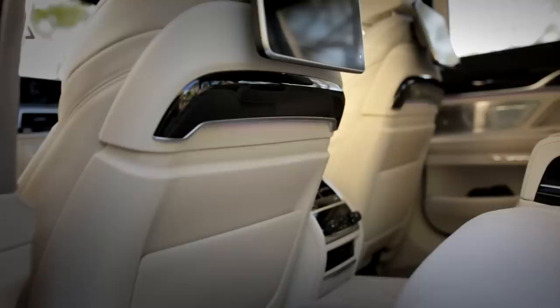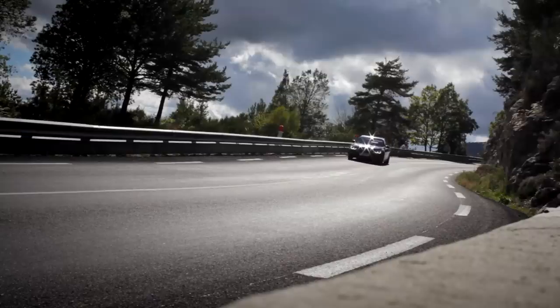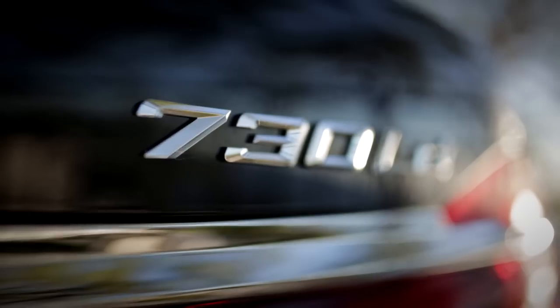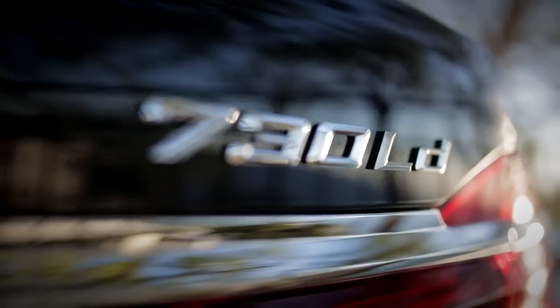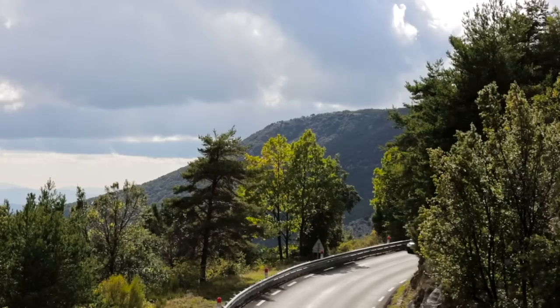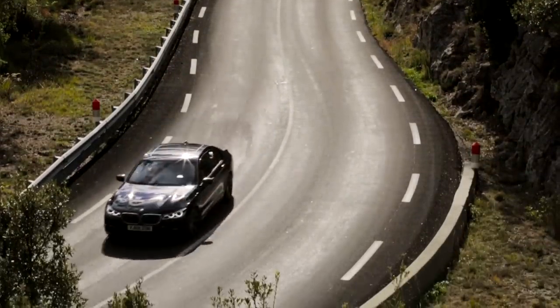The seat I'm in at the moment is heated, cooled, and has a number of massage modes — so right now my left buttock is taking a bit of a pounding. No matter which seat you're in, there's something in here just for you. This is the 730D, so it's a three-litre diesel with 265 horsepower. This thing can feel quite brisk — it doesn't pin you back in your seat, but you do cover ground alarmingly quickly.